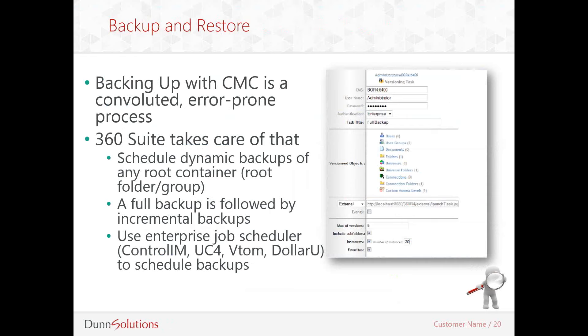You can also use an enterprise job scheduler — any third-party job scheduler you currently use — to schedule your backups as well. When scheduling a backup, you start with a full backup followed by incremental backups. You can choose the frequency of how often you want to repeat those backups, depending on how often the contents of your environment change.